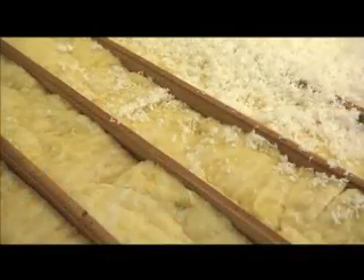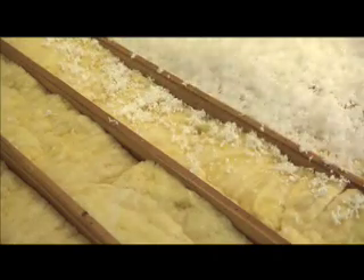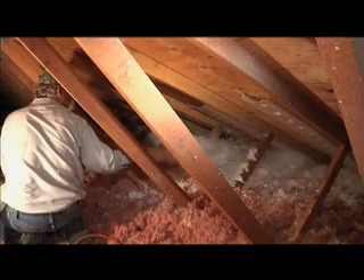There are also many rebate and tax incentives that will save you even more. Fiberglass insulation won't settle or lose insulating power over time. Made from recycled and renewable materials, it's naturally non-combustible and doesn't require additional harsh fire retardant chemicals.